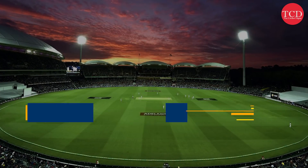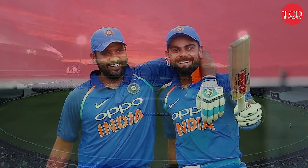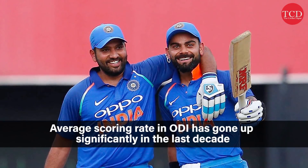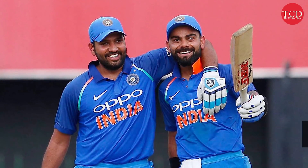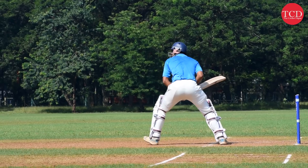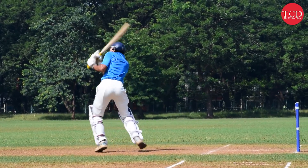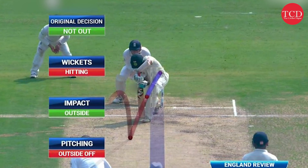With the invention of T20 cricket, flat pitches, and smaller grounds, the game has become batting-friendly in the last couple of decades. In ODIs, the average scoring rate has gone up quite considerably in the previous decade, due to which a lot of experts are of the opinion that the contest between bat and ball is not fair anymore. This has led many people to point at the LBW rule.